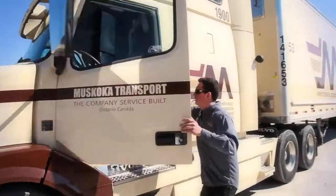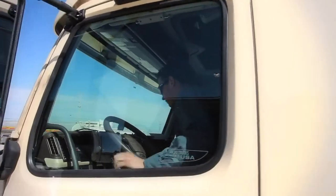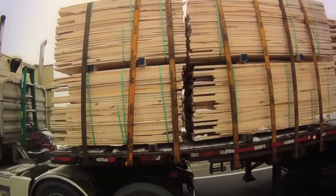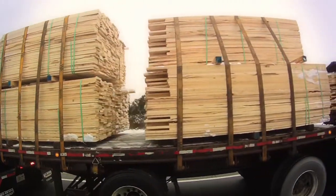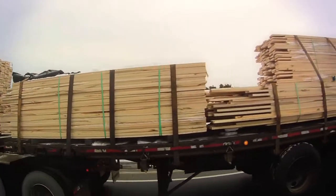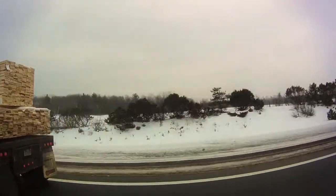The fleet at Muskoka Transport consists of 150 tractor trailers, 37 of which are Volvo. Our business consists of North America wide. Primarily we haul building materials. We do a lot of flatbed work, B-trains or super Bs as we call them here in Canada. We run 140,000 pounds gross weight on that combination. Our stuff in the U.S. is a tandem-tandem mix of 80,000 pounds, being van and flat deck both.